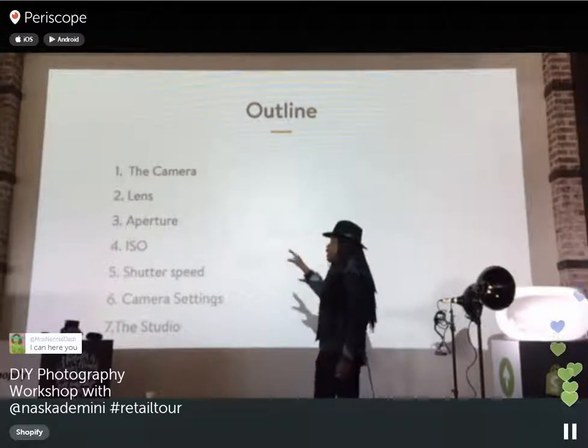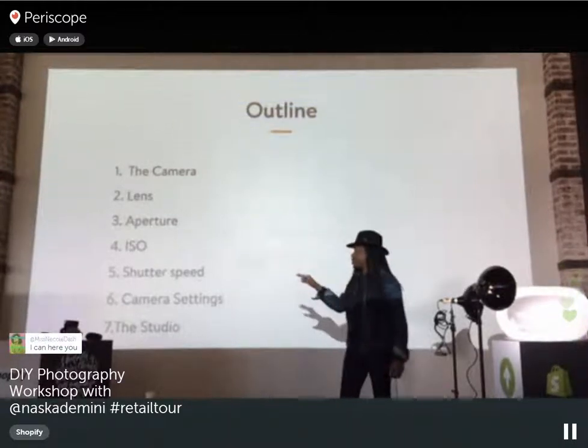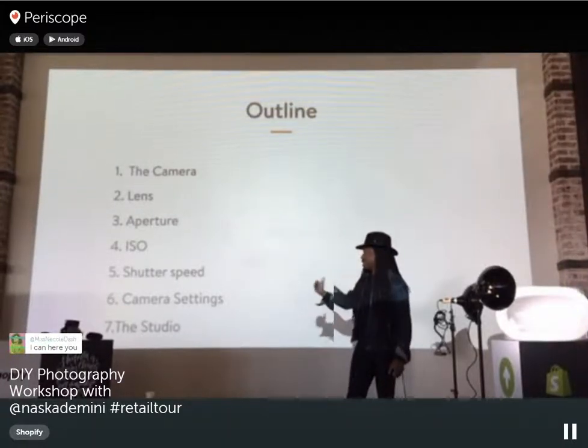Today we're talking about the camera, the lens, aperture, ISO, shutter speed, camera settings, and obviously the studio.